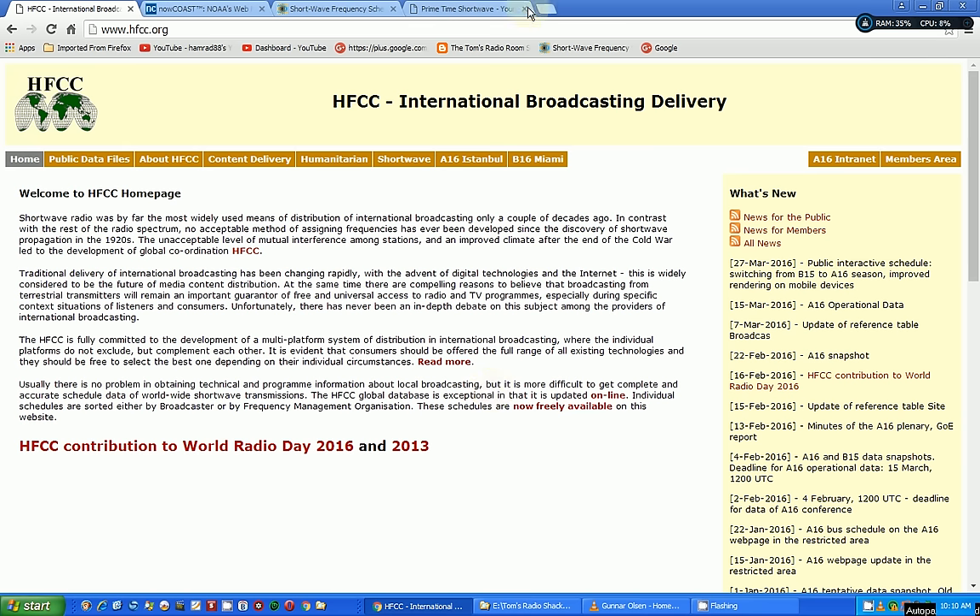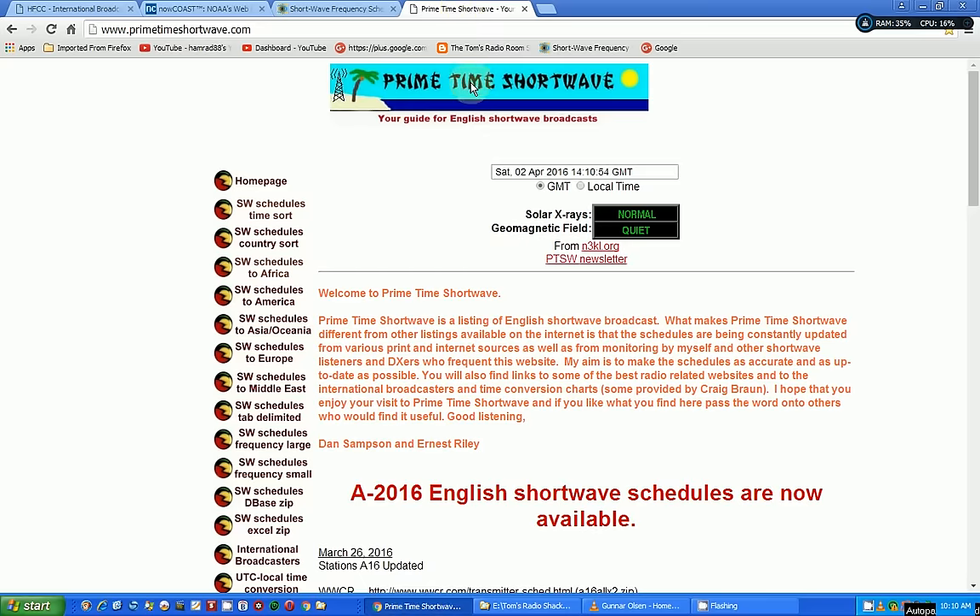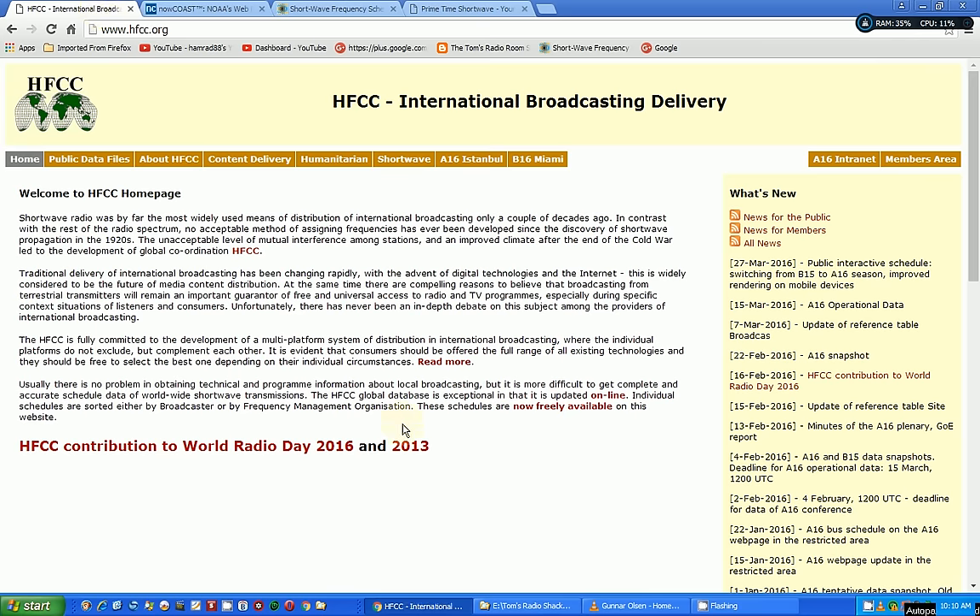A lot of the schedules on the internet, such as shortwave-info and primetime, get their information from the databases that HFCC outputs. They put one out at the end of March and another at the end of October, for the two seasons basically when daylight savings starts and reverses.